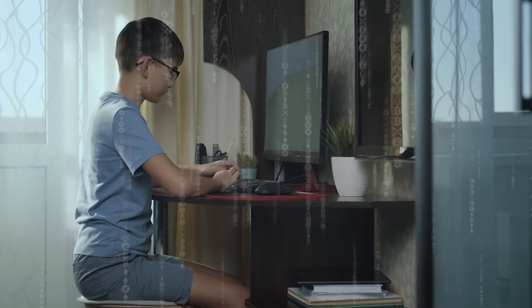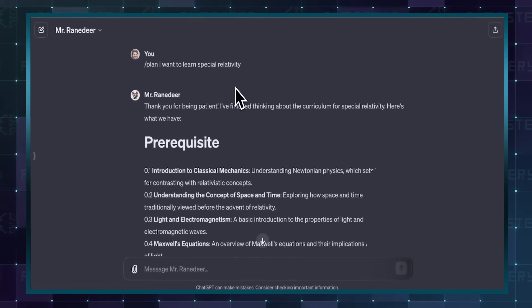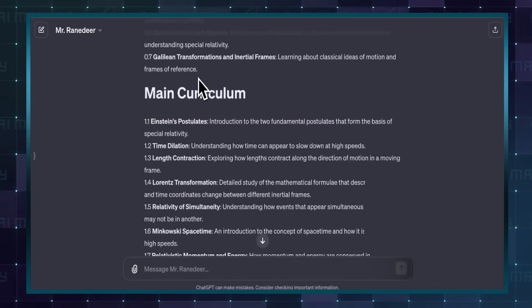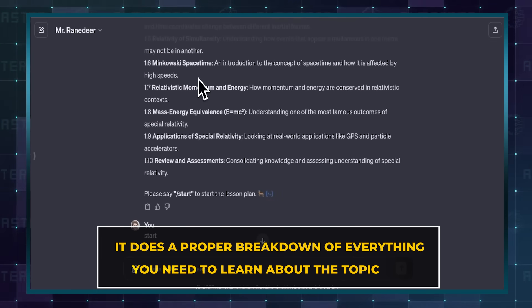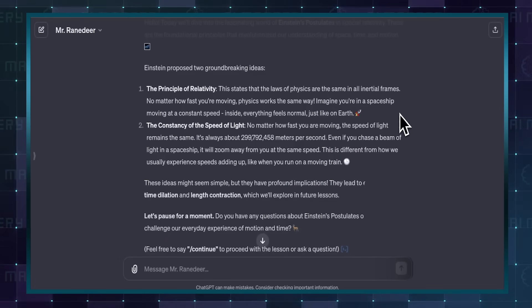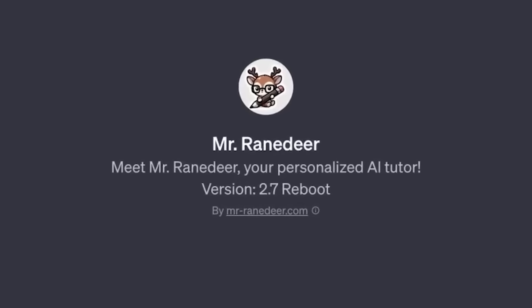If you need a tutor for schoolwork, Mr. Rainerdeer is a pretty amazing tool. When you give this GPT a prompt containing what you're trying to learn, it does not just scrub definitions off the internet. Like a true tutor, it does a proper breakdown of everything you need to learn about the topic — both the prerequisites important to the topic and all the subtopics that make up the course. It is pretty much a university curriculum in one tap.